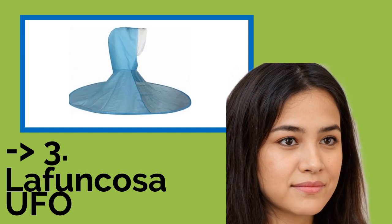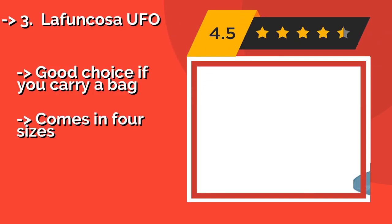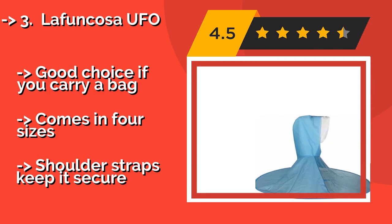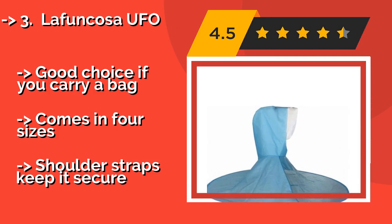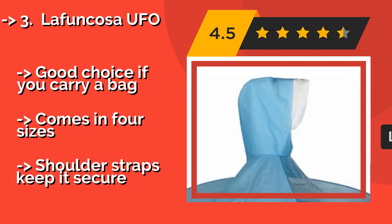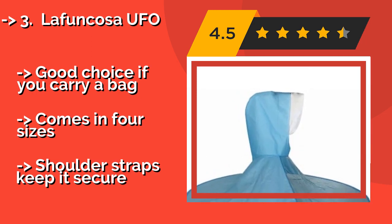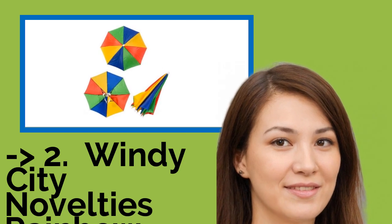Number three: La Funko's UFO. What do you get when you mix an umbrella with a rain poncho? The La Funko's UFO, about $15, answers this question with its unique hybrid design. A hood keeps your head fully protected, while a shoulder-level disc shields the rest of your body from water. Good choice if you carry a bag. Comes in 4 sizes. But shoulder straps keep it secure.